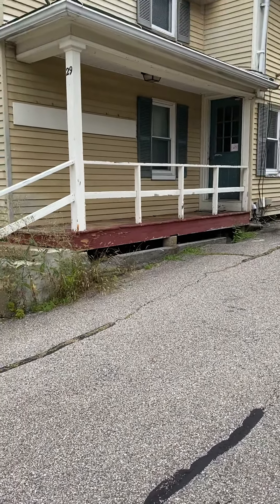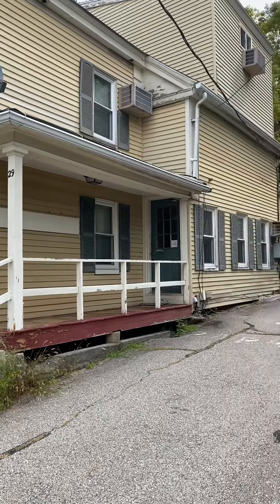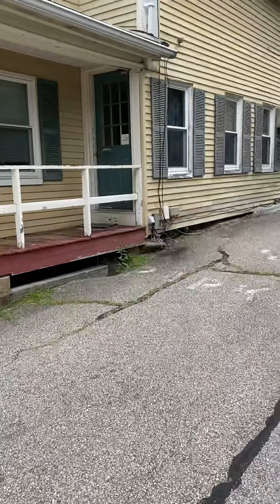This is Jeff from Arthur Thomas Properties. I'm here to show you 29 Spring Street in New Market. There are nine apartments in all, and there are two buildings.